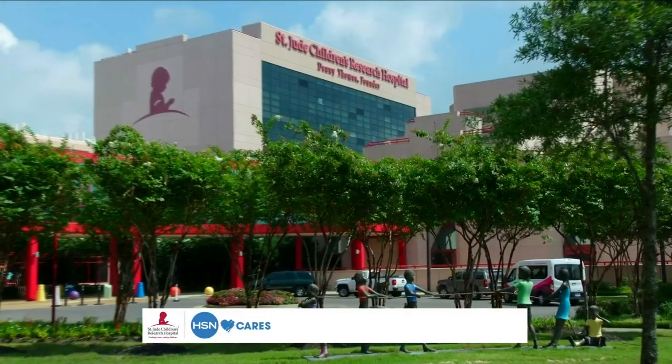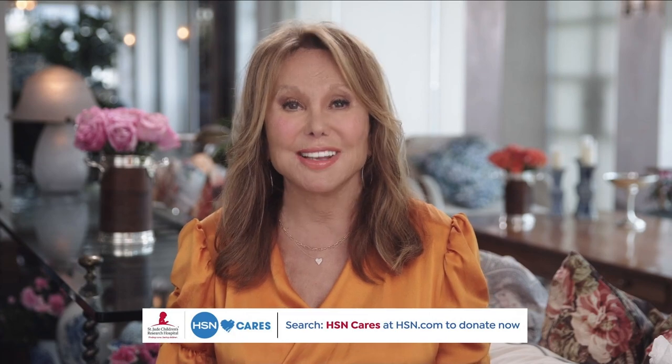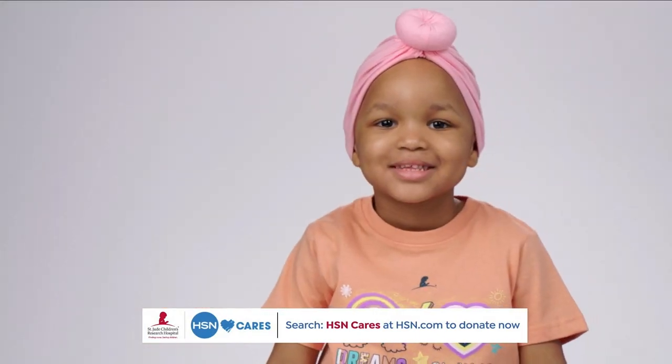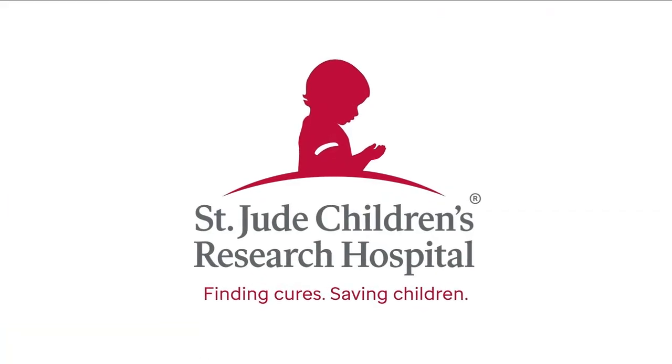It's Marlo Thomas with St. Jude Children's Research Hospital. HSN has been an incredible partner in our St. Jude Thanks and Giving campaign for the past 17 years. Because of friends like you, they've raised more than $15 million — helping us keep our promise that families never receive a bill from St. Jude for treatment, travel, housing, or food, so they can focus on helping their child live. Please visit HSN.com to find out how you can help. Thank you.